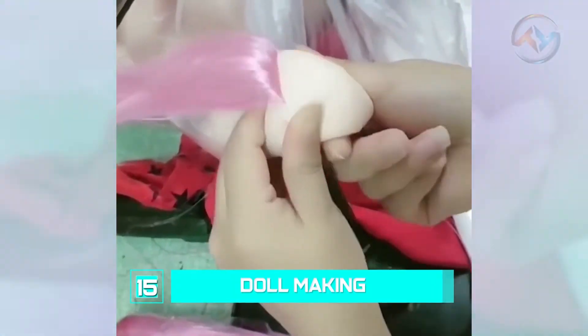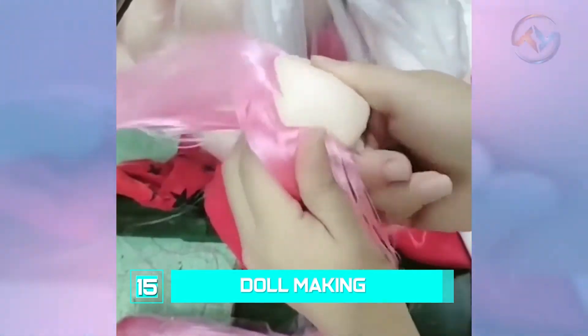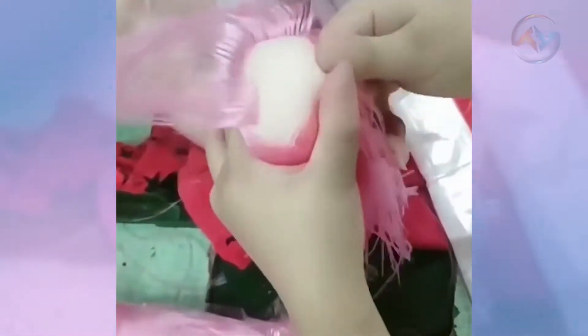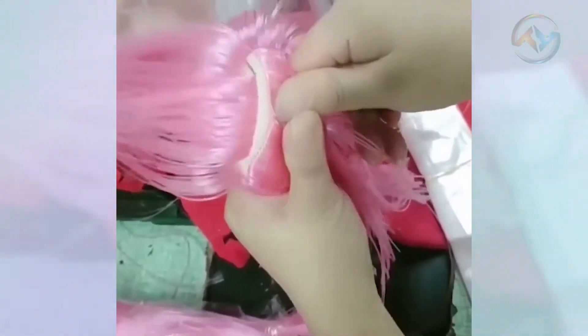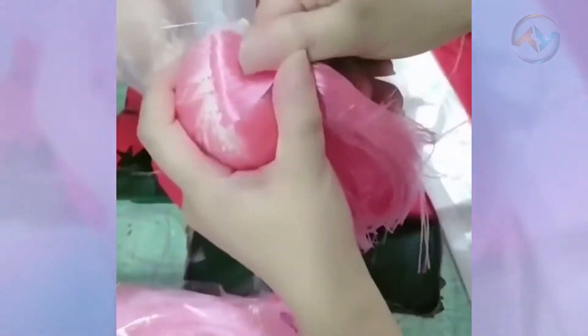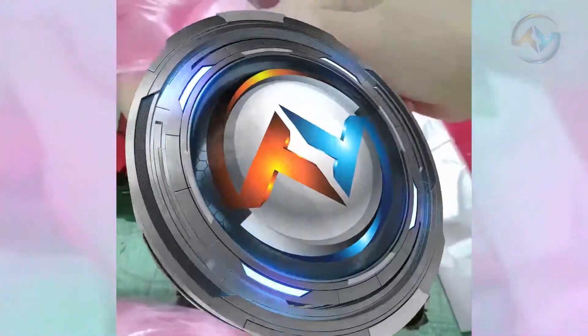Number 15: Doll Making. At some point, we were all kids and we loved dolls. But have you ever imagined how a doll's hair is made? Well, with the use of a machine, the hair is speedily woven in line. All you have to do is adjust the doll's head.